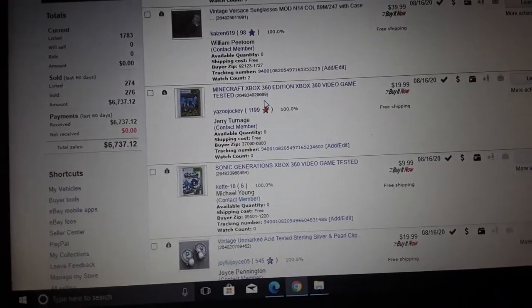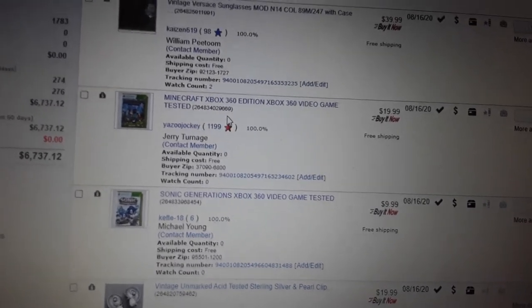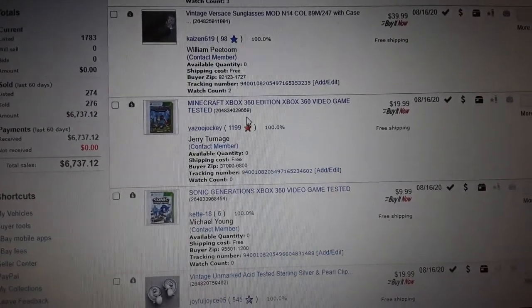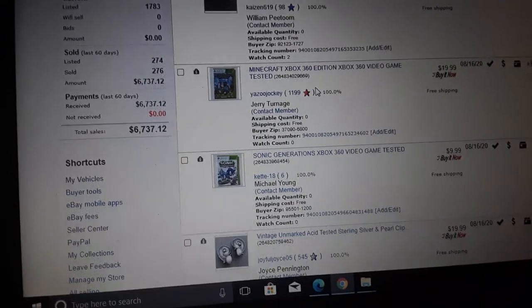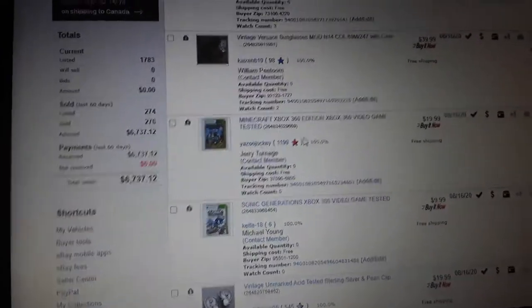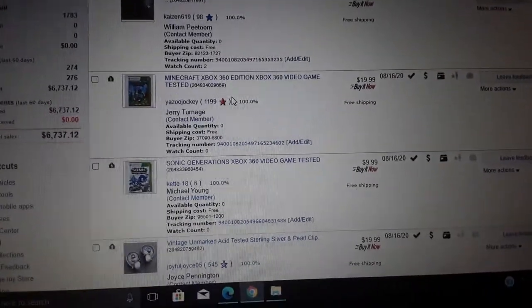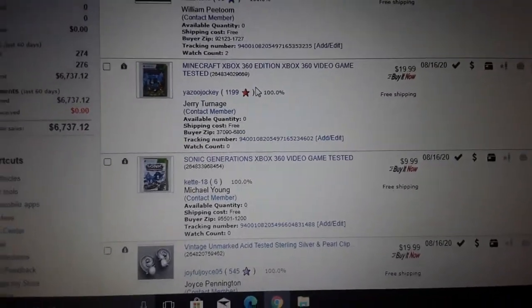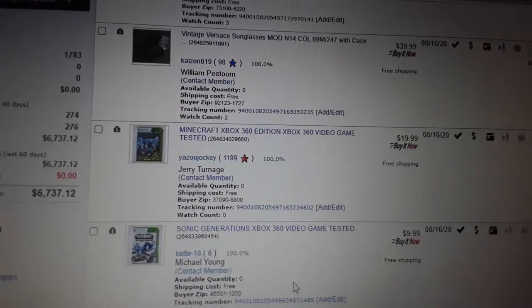They had teeth marks on them — someone had been chewing on them. I didn't realize it when I bought them. I've sold two pairs of designer glasses — these Versace ones and I think the others were Porsche, which did over 100. If you do want to do designer sunglasses, first of all you gotta make sure they're real. A lot could be bootleg. The people I bought these from had a lot of other designer stuff around their house — they just seemed to have money, so they seemed legit.